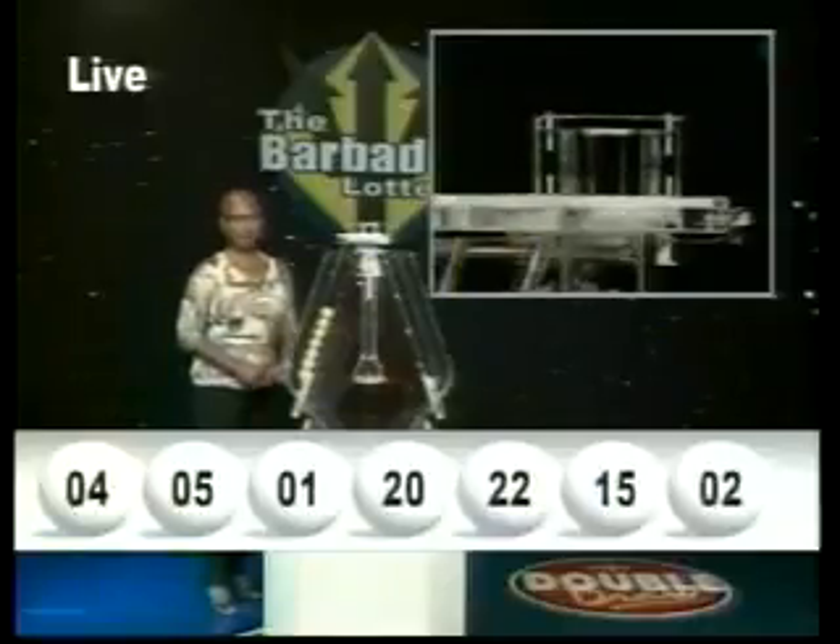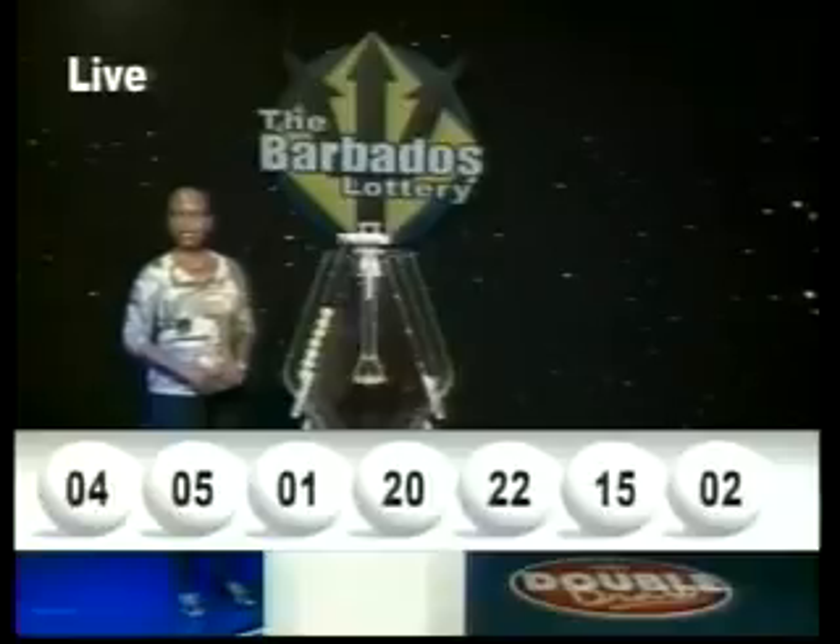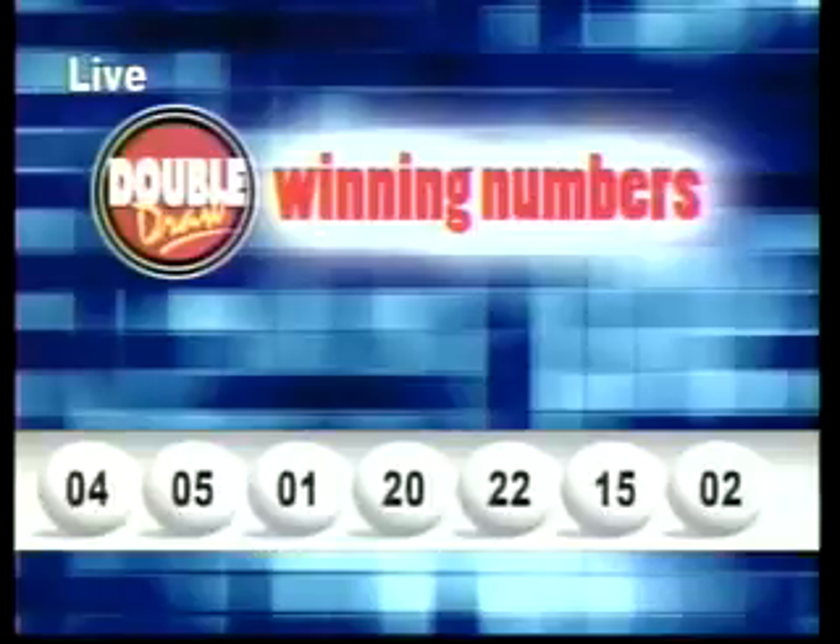Double Draw number 14,843 for the 28th of August 2012: 4, 5, 1, 20, 22, 15, and 2. The multiplier number drawn is one.